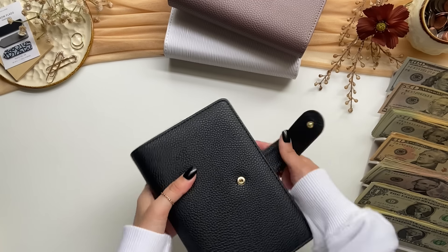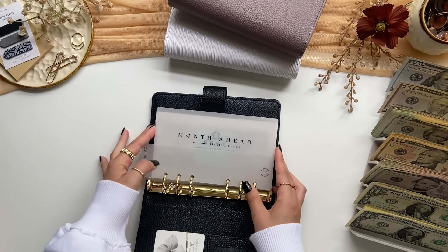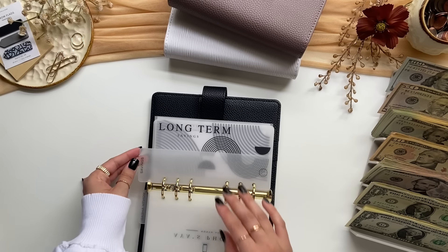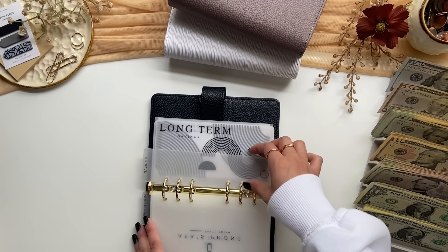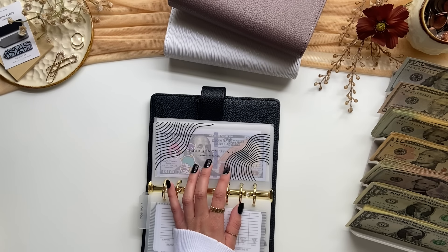Next is my month ahead and savings binder. Obviously I'm not stuffing any month ahead bills in here — I'm going to go to the savings section and stuff emergency.